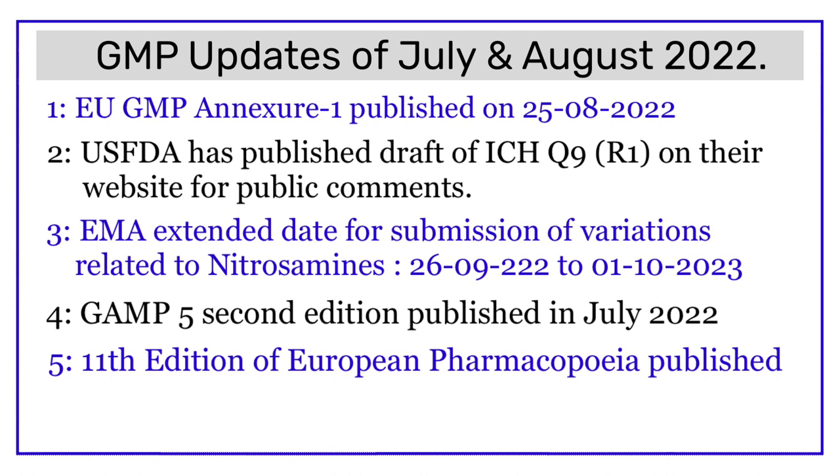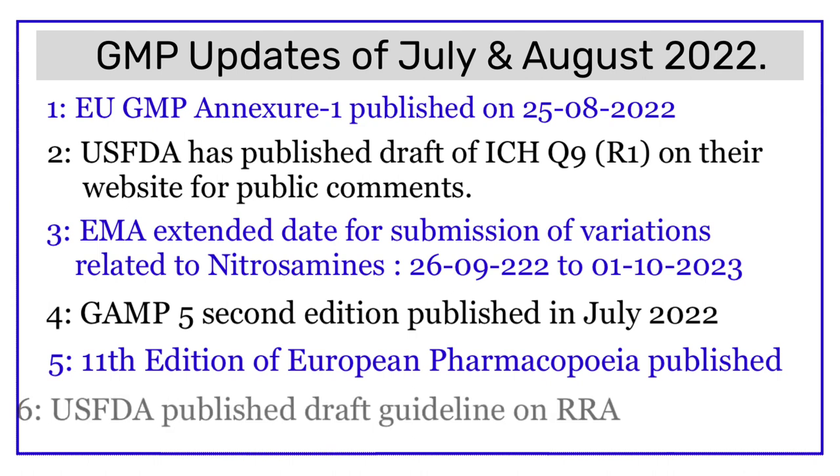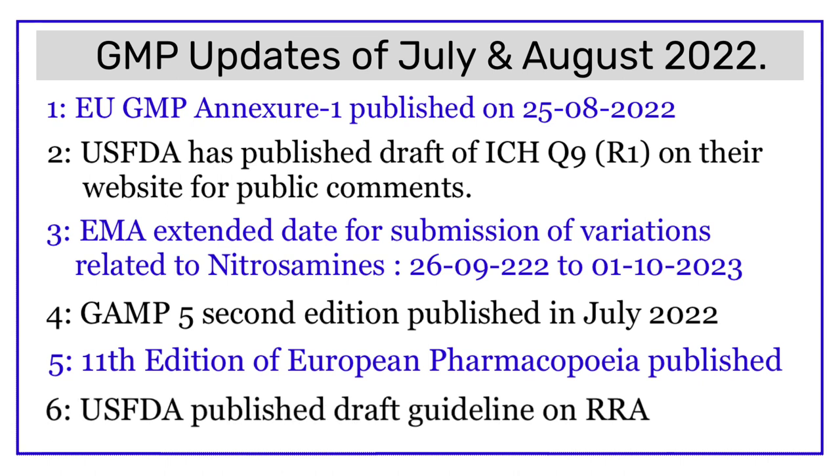Update number five: the 11th edition of the European Pharmacopoeia was published in July 2022 and will be implemented from 1st of January 2023. Update number six: USFDA published a draft guideline on Remote Regulatory Assessment in July 2022. These were the GMP updates for July and August 2022 which every pharma professional must be aware of. Hope you learned something new today — bye bye and happy learning!